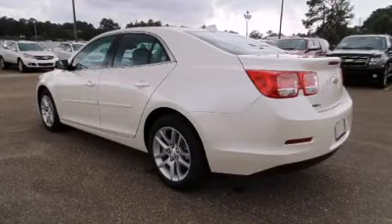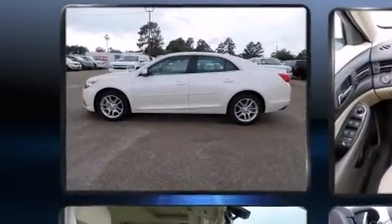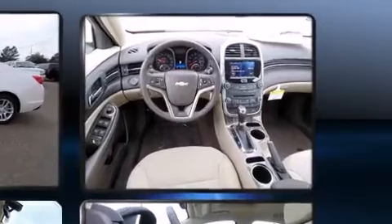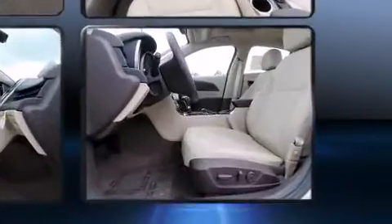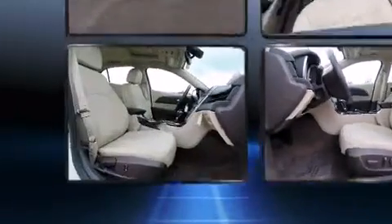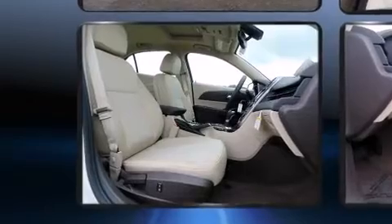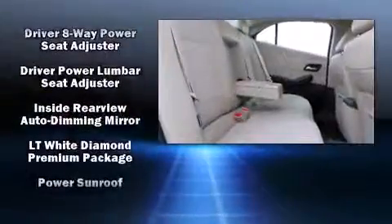Chevrolet prioritized comfort and style by including delay-off headlights, one-touch window functionality, a built-in garage door transmitter, an automatic dimming rearview mirror, and cruise control. For drivers who enjoy the natural environment, a power moonroof allows an infusion of fresh air. Premium sound is delivered through six speakers, providing you and your passengers a sensational audio experience.